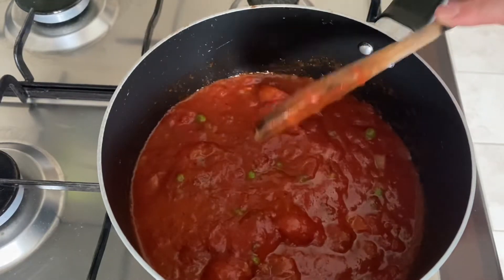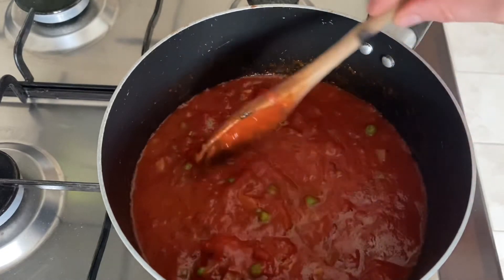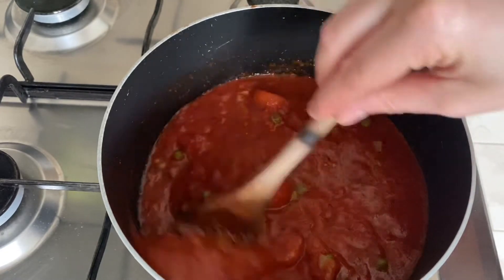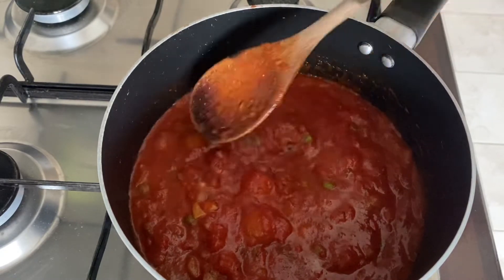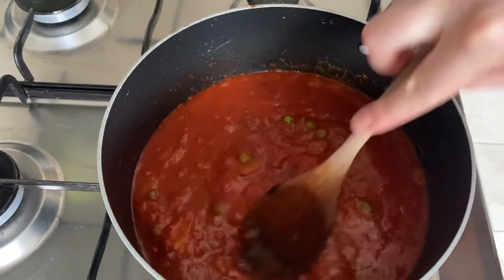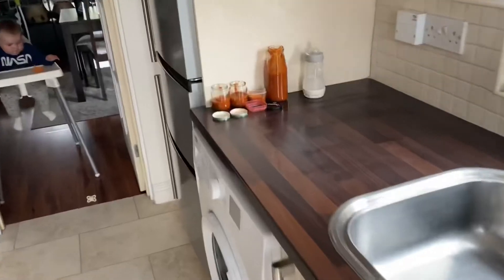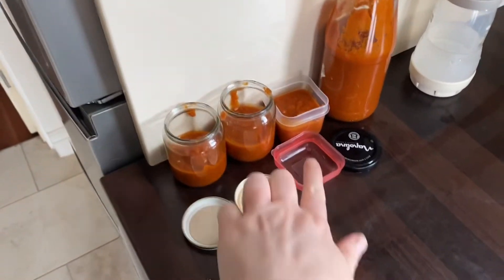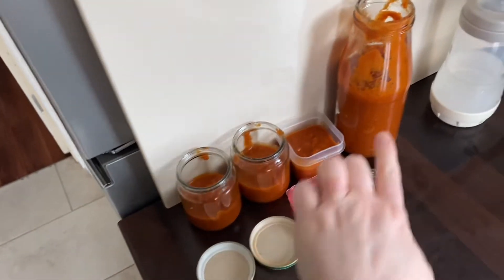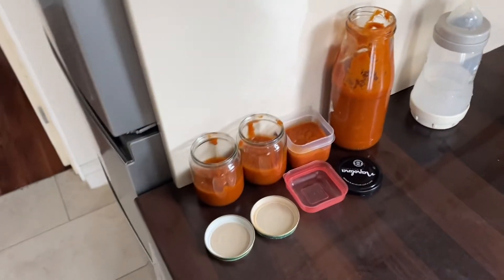I'll just let it cook away — that's basically it. I might blend it or I might leave the chunks in, since it's nice to have a few chunks and Otis is good with textures now. Here is the pasta sauce — I did blend it in the end. I've got three portions for Otis and then that's for mine and Liam's tea tonight.